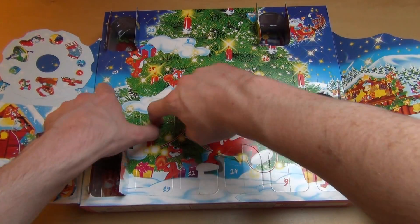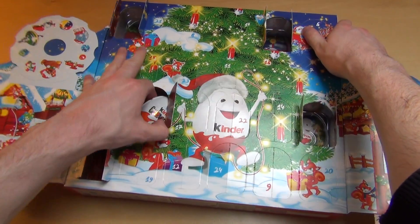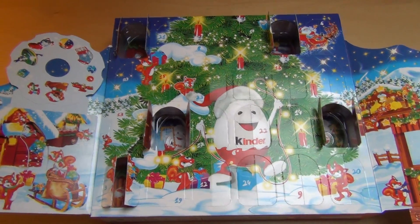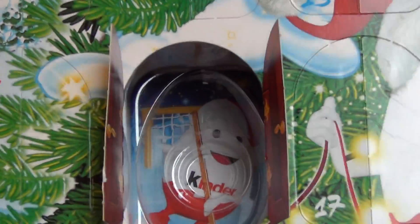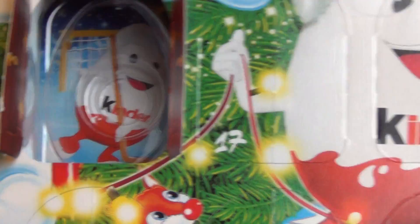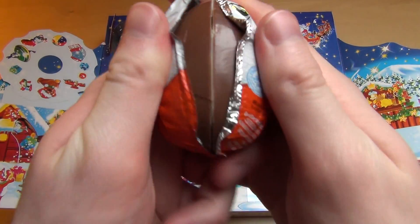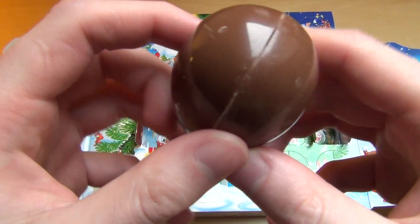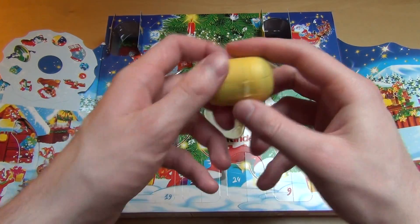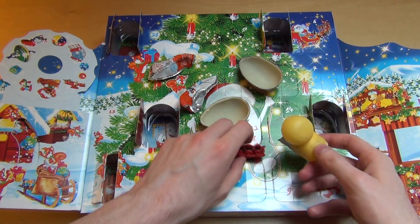It's now time for the fifth door of the Advent Calendar. The Kinder egg itself is playing ice hockey — an ice hockey playing Kinder egg character. Here we go.